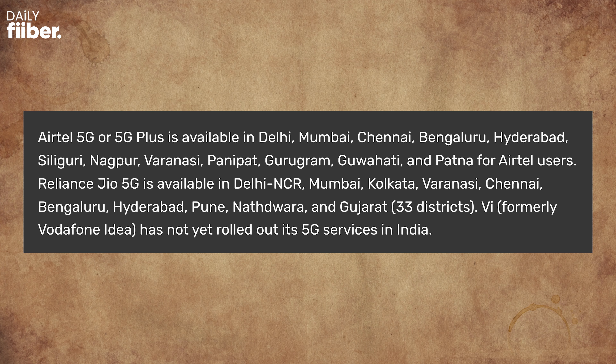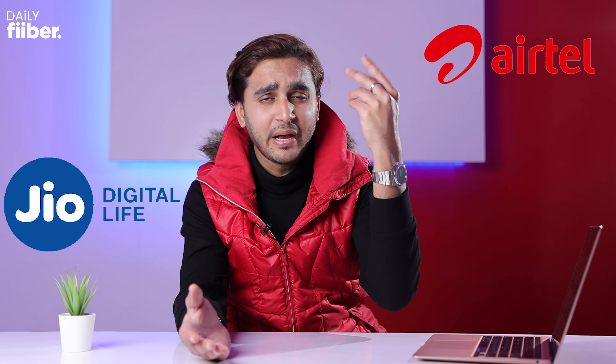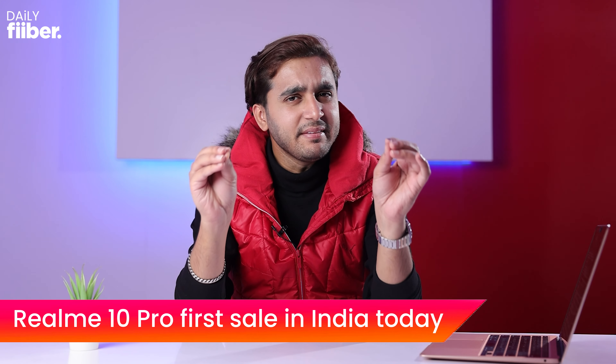You'll also need to be in an eligible city that has 5G connectivity. For now, Airtel and Jio are offering 5G services in many cities including Delhi, Mumbai, Bengaluru, and more. Vi (Vodafone Idea) hasn't even announced 5G services yet. So if you're on Airtel or Jio with an iPhone 12 or above, you can start using 5G with the iOS 16.2 update.